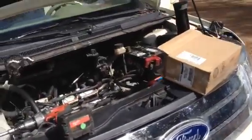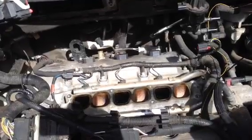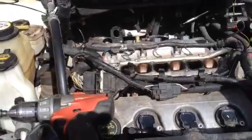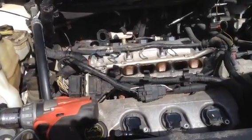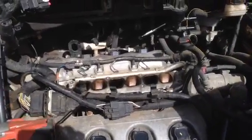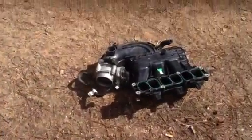Here's the deal: I got an 07 Ford Edge with a cylinder 2 misfire and lost power. It just happened out of the blue one day, so I had it towed home and hooked up the OBD meter.